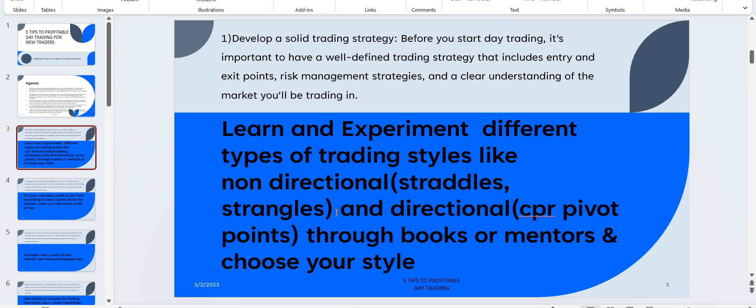Non-directional strategies — strangles and straddles — don't predict what will happen on a particular day, but they expect the market to stay between certain support and resistance levels. As you can see in this slide, this is the resistance here and the support here; they expect the market to stay in this blue area and do straddles and strangles accordingly. For directional trading, CPR pivot points is a leading indicator that gives you important levels to act upon.